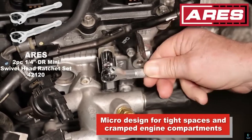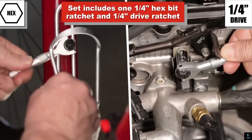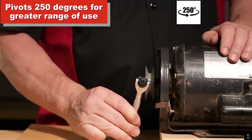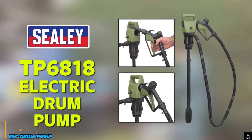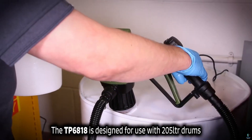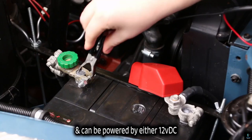The Aries 42120 is a must-have for any mechanic or DIY enthusiast seeking efficiency, power, and dependability in their toolbox. Number nine: the Sealey TP6818 Electric Drum Pump, a highly efficient solution for transferring fluids quickly and safely in a garage or workshop setting.